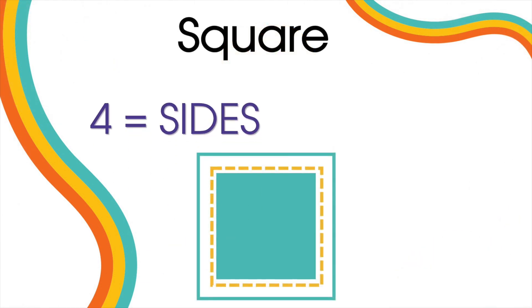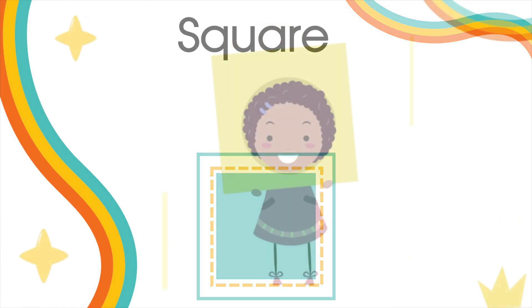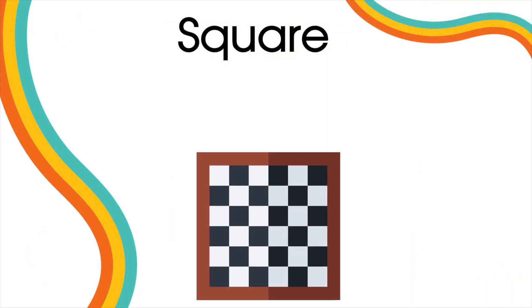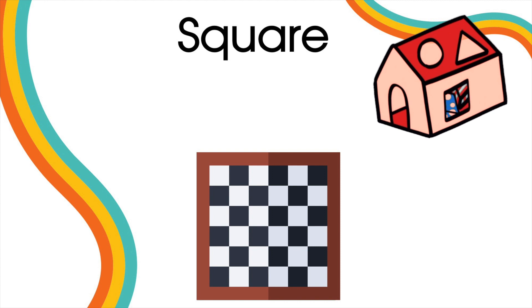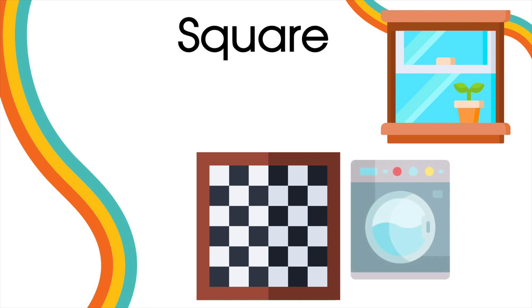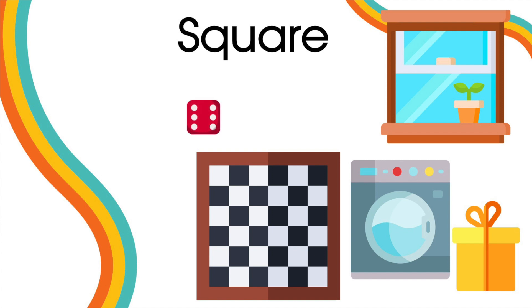Squares have four equal sides. Can you think of any square objects? For example, a chess board. Maybe think about your house — what squared objects come to your mind? Like a window, or the washing machine, or a gift, a dice, or a duplo.